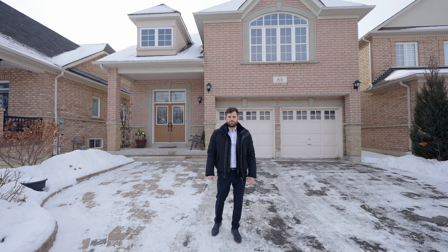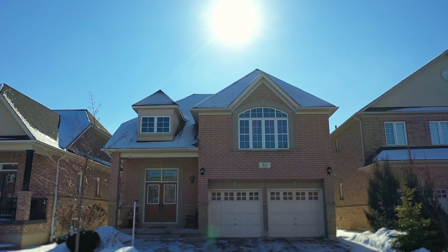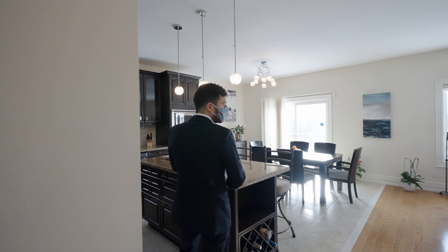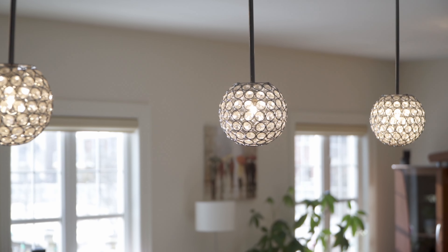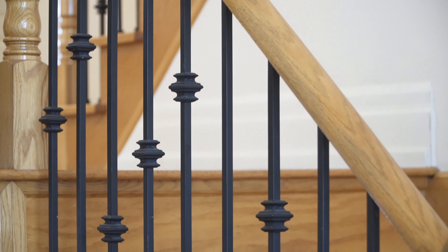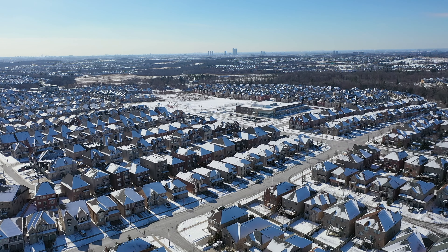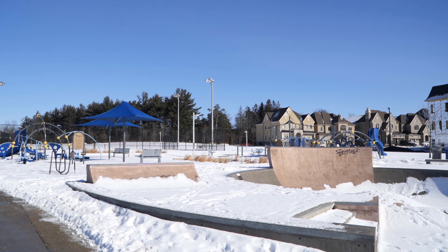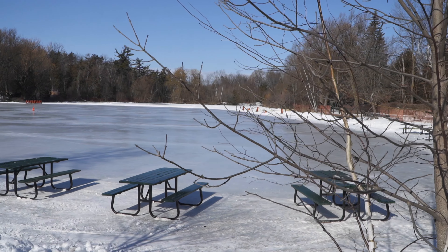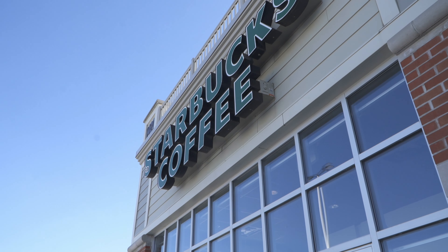Today we're at the prestigious Upper Thornhill Estates near Bathurst and Major Mackenzie. This location is extremely sought after because of the schools, beautiful parks, and walking trails, mill pond, grocery stores, and an assortment of restaurants, coffee shops, and so much more.